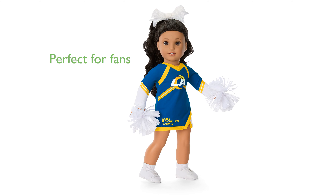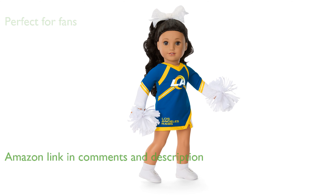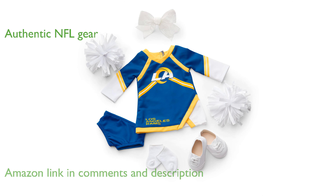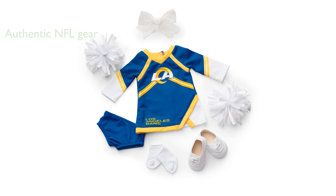The American Girl Los Angeles Rams cheer uniform is perfect for any young fan wanting to dress their doll in authentic NFL gear. This five-piece set features a cheerleader uniform in team colors, complete with the official Los Angeles Rams logo on the chest and front hem.